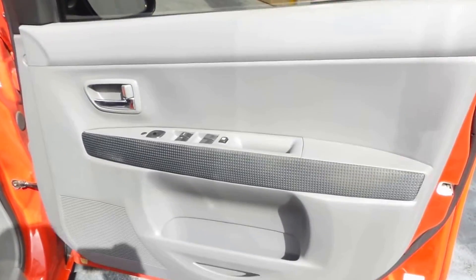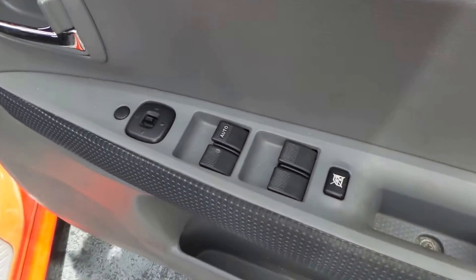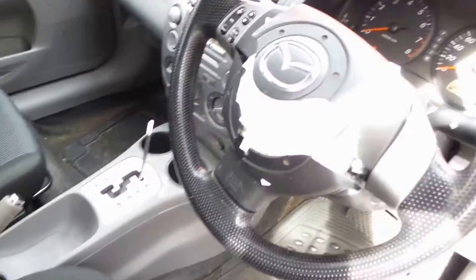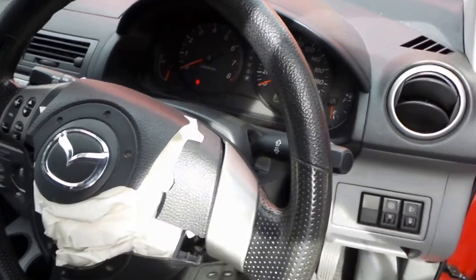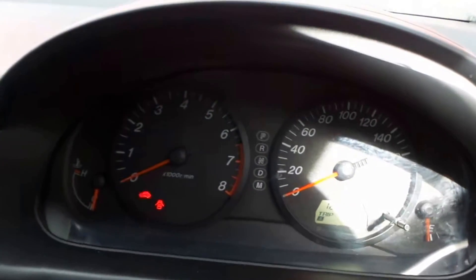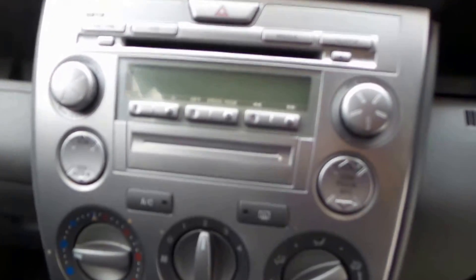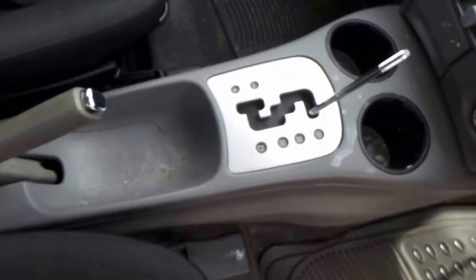Driver's side door trim. Power window master switch. This vehicle has black cloth interior. It's got a tidy three-spoke black steering wheel, supplied less airbag, with audio buttons. Instrument cluster. Six-stack CD player, factory. Heater controls. Automatic shifter. Grey centre console.